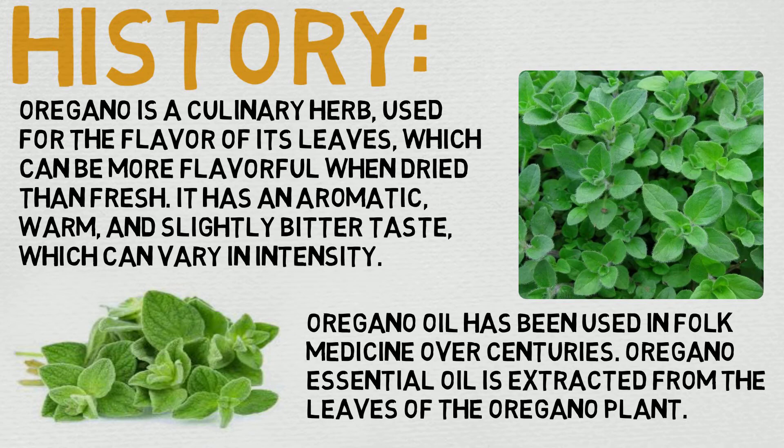Its price clocks in at around the $20–$25 range, depending on where you're getting it, but overall its quality is pretty dang consistent, which I really do like.